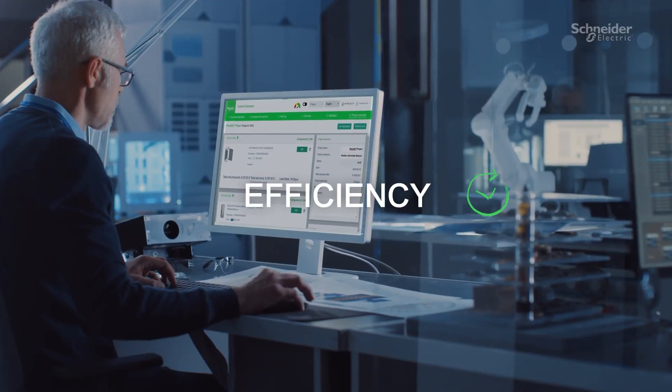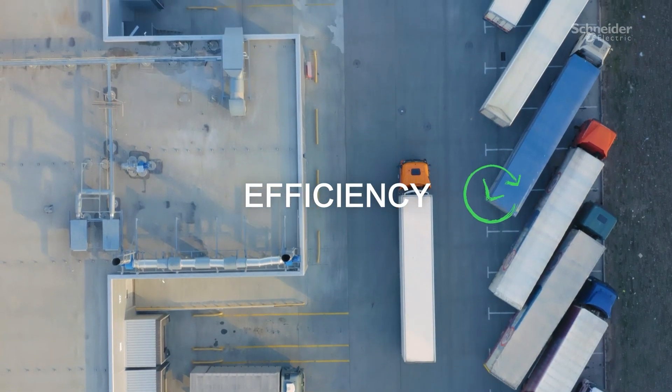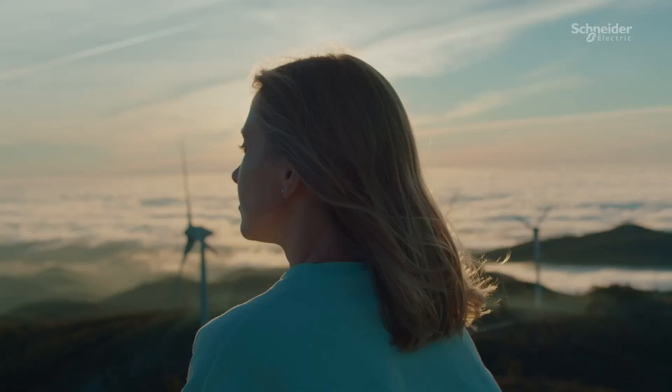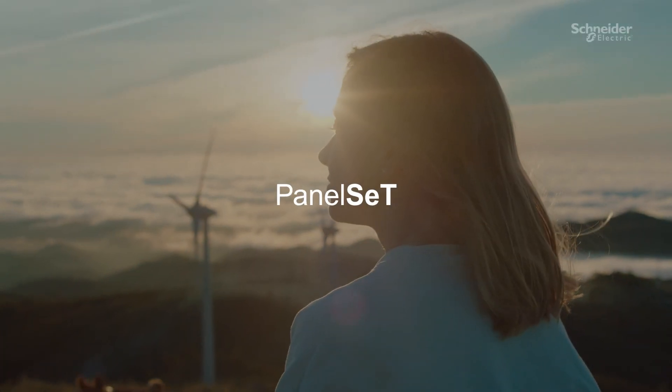And with our design and configuration tools, you can save time and deliver faster. One simple name that meets today's needs and anticipates tomorrow's expectations. PanelSet.